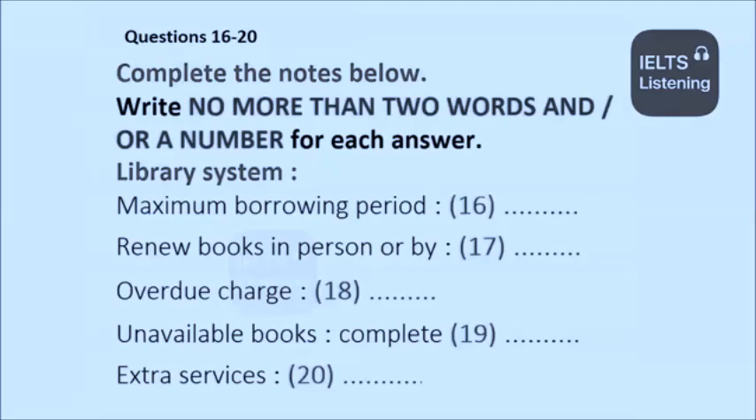If you do forget to renew, then we do make a charge, I'm afraid. That helps our costs, but we do insist on it. The good news is that there is only one charge. I know some libraries charge one pound for one week, and then it goes up with each week it's late. We ask for one pound fifty, as we think that's high enough to stop people being overdue.